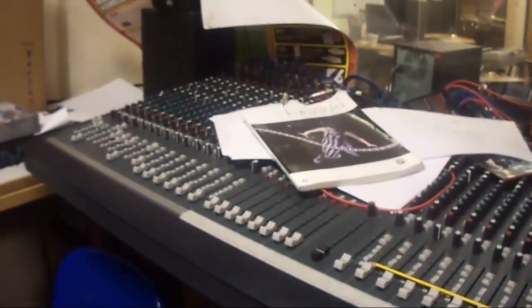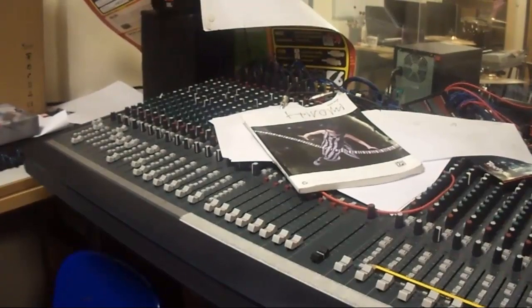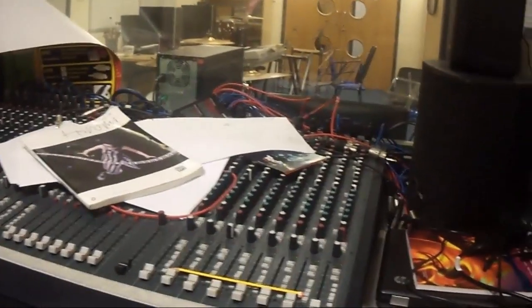And then we have our old 80s retro mixing desk, which no one really uses. We're going to put a map there next month — should be really cool.